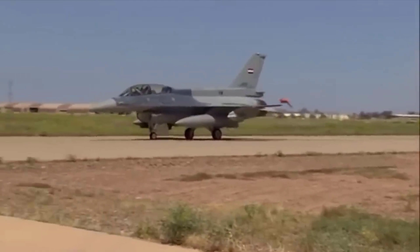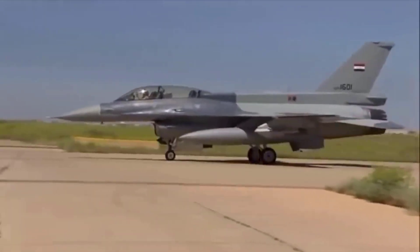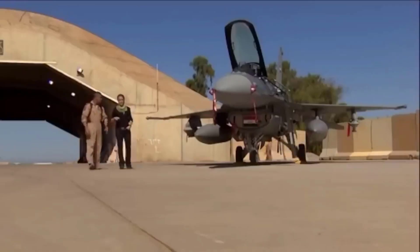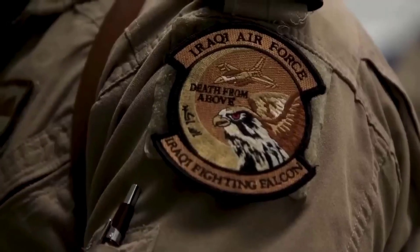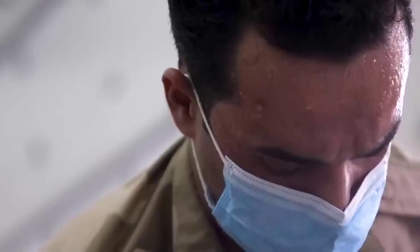Iraq chooses JF-17 Thunder from Pakistan as a cost-saving solution to replace F-16. As a country with urgent air defense needs, Iraq found itself in a dilemma after its F-16s acquired from the United States became non-operational due to a lack of spare parts and maintenance support.